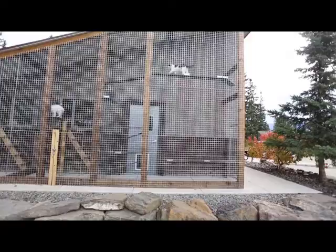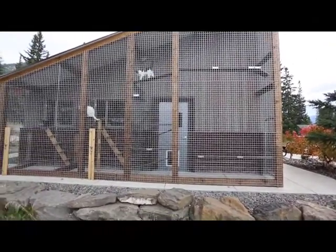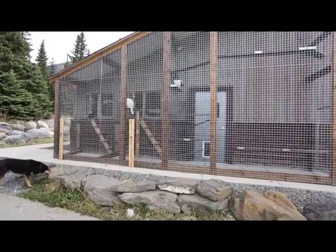This allows our cats a safe outdoor space in the summer and on warm winter days. They can come out here, lay in some sunbeams, have some fresh air, and not have to worry about all the wildlife we have. And we don't have to worry about them running off.